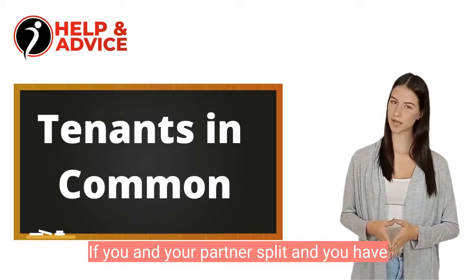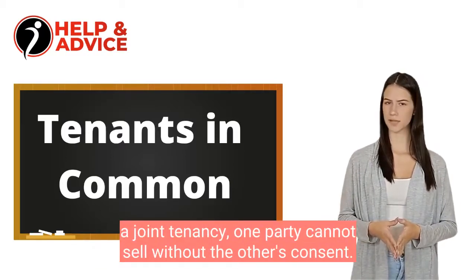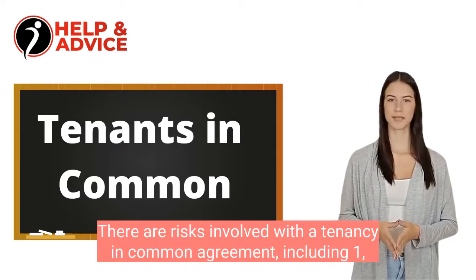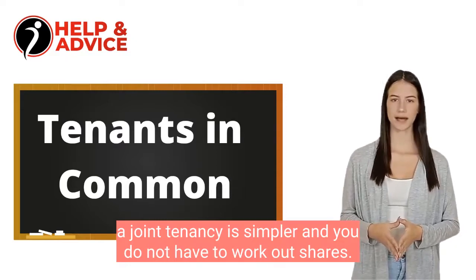If you and your partner split and you have a joint tenancy, one party cannot sell without the other's consent. There are however some disadvantages to consider too. There are risks involved with a tenancy in common agreement, including: 1. A joint tenancy is simpler and you do not have to work out shares.